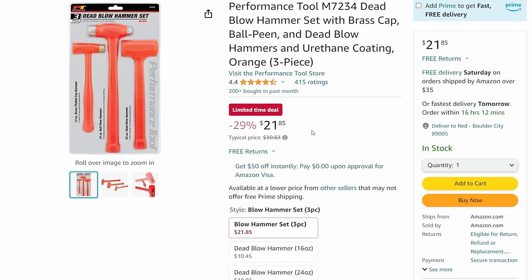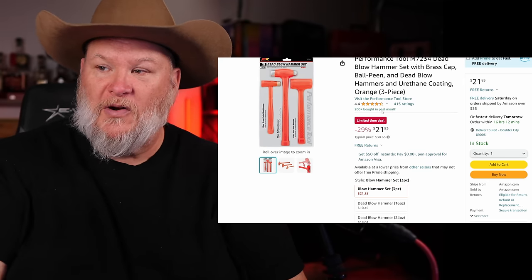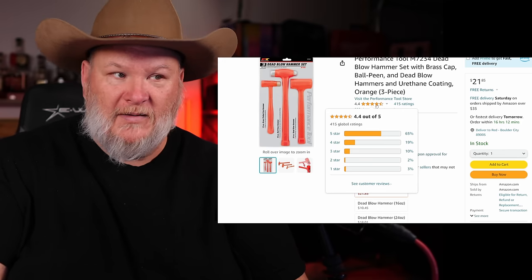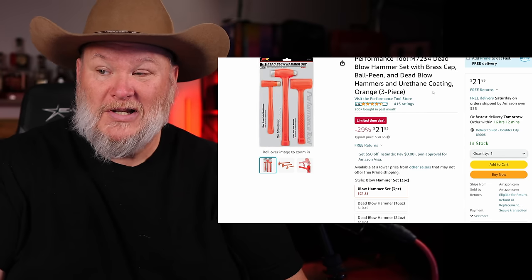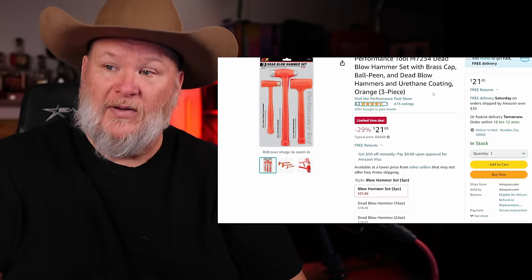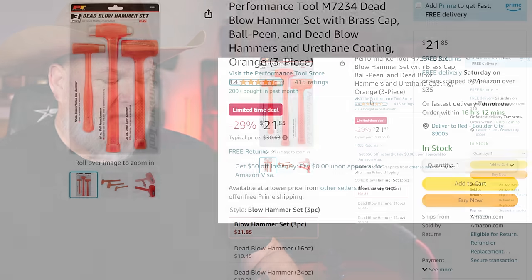Performance Tool - they're value-priced. I see a lot of guys with these and nobody's really unhappy with them. You're getting three dead blow hammers, one with a brass cap, for $22 under $22. If you don't have dead blow hammers, you've got to have one. You got a ball peen, you got the brass handle, you get the standard dead blow. Come on, that's a deal you can't pass up.